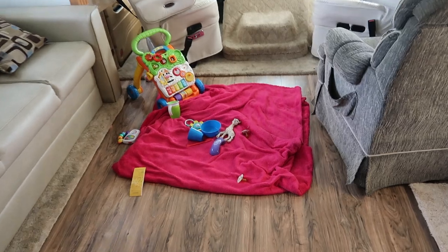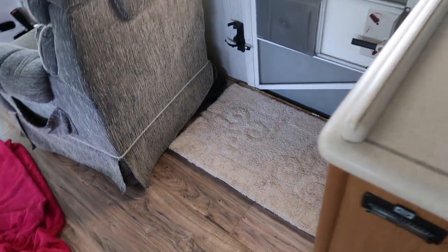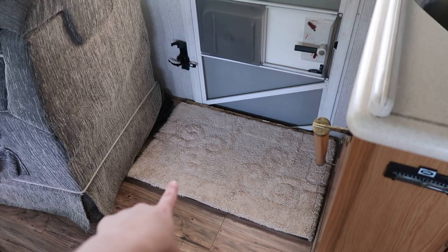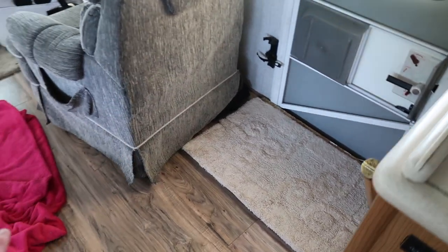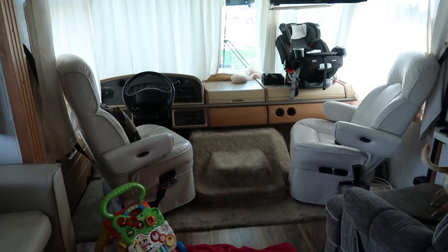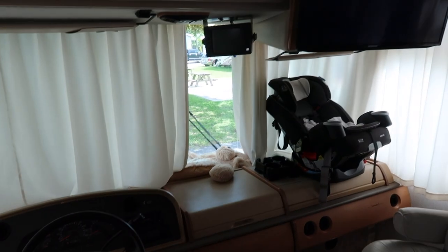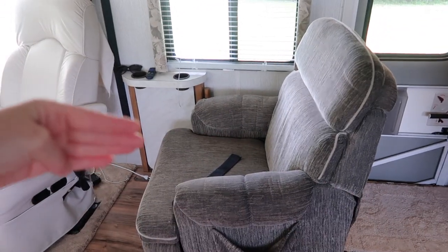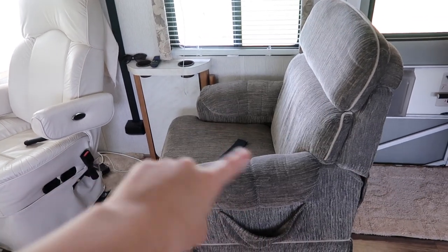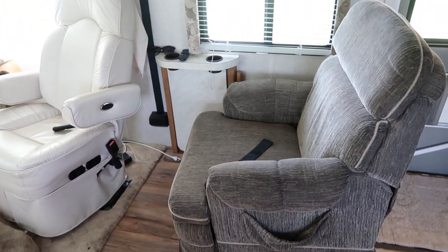We have Ava's little play area right here. There are steps that go down, but because we now have a crawling baby, Ada made a piece of wood with a bath mat stapled to it so she has no risk of falling down the stairs — it completely flattens it out. Over here we have the seats — the cockpit. The curtains are closed to keep the sun out, keep the RV cool, and for privacy. Ava's car seat usually goes on this chair, locked in the forward position while driving, with her strapped in rear-facing — she is perfectly safe.